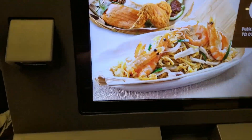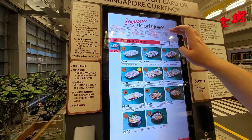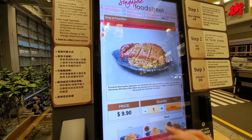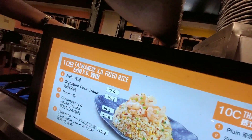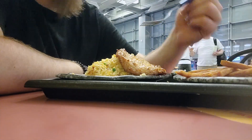There seem to be self-ordering kiosks that apply to all the restaurants simultaneously on the food street. It seems pretty good — got the fried rice with some kind of pork and some fries. These are made of meat. I am stuffed. Let's see how much time is left now.